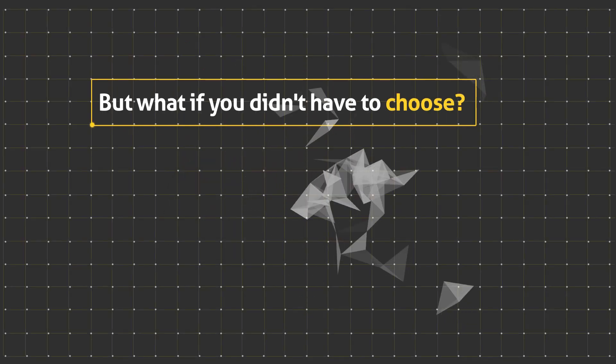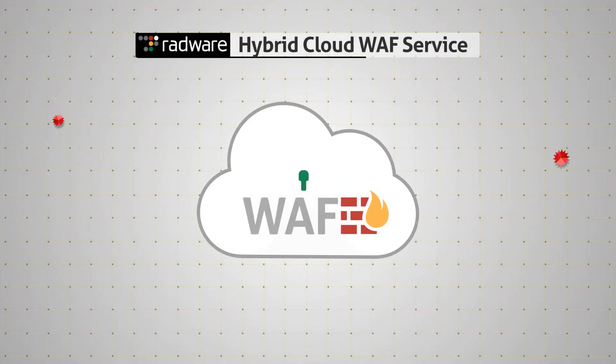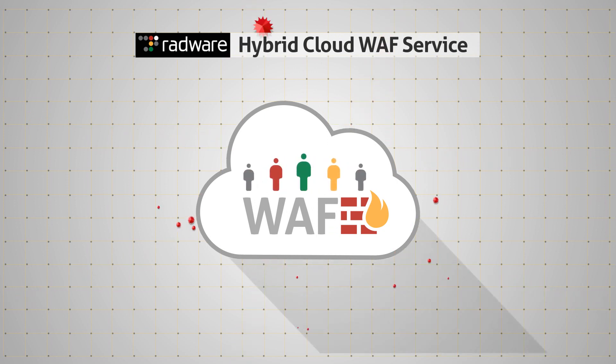But what if you didn't have to choose? What if you could have both? Radware's hybrid cloud WAF service is a fully managed, always-on cloud service that provides best-in-class WAF and DDoS protection.